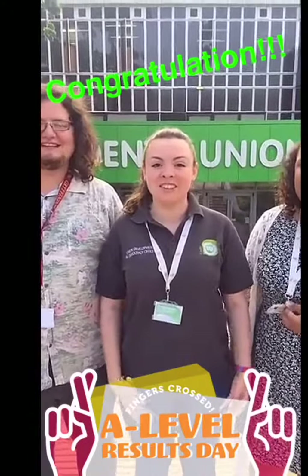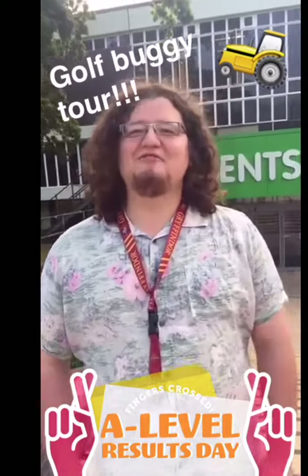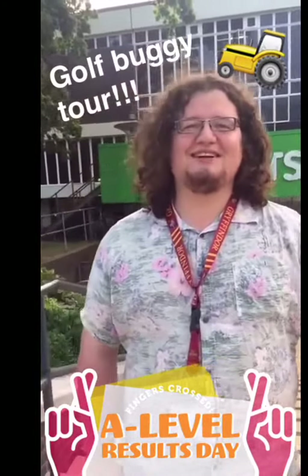Hi, I'm Ella, I'm one of your elected officers at Keele Students' Union as well. If you're getting your results today, congratulations, and we're even more excited if you come to Keele.